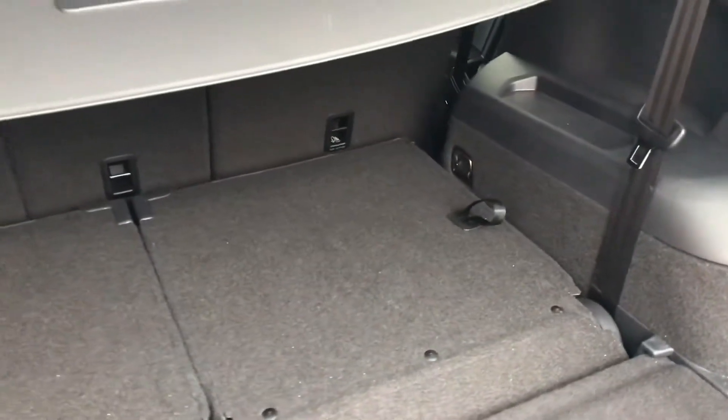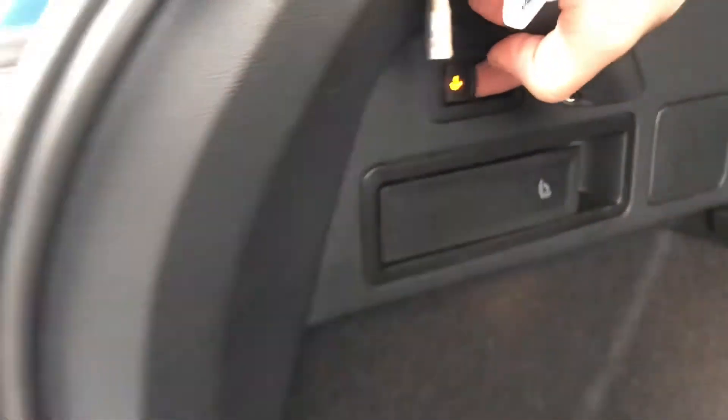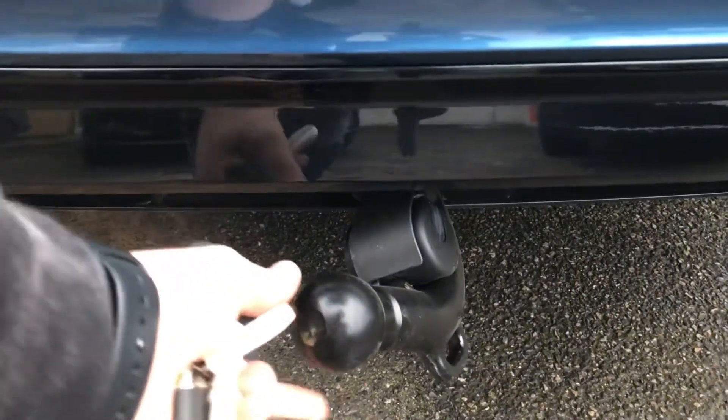The car also comes with a tow bar. You just flick this switch here to gain access to it, just in case you need to tow a caravan or even another car.